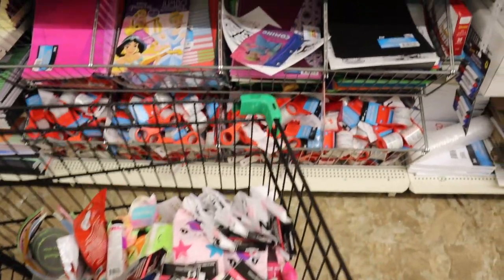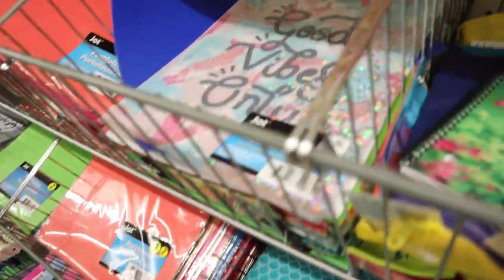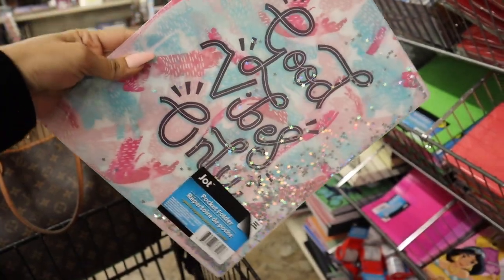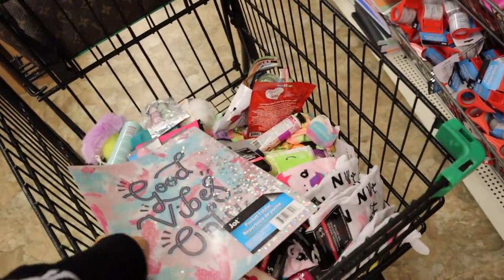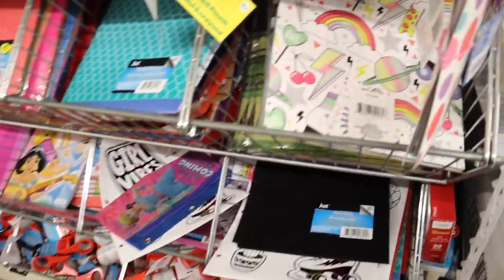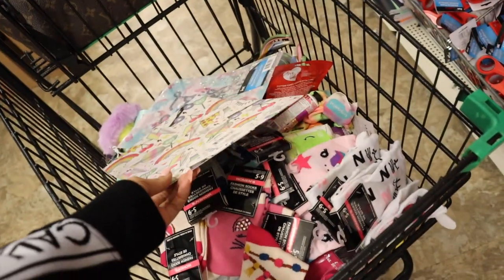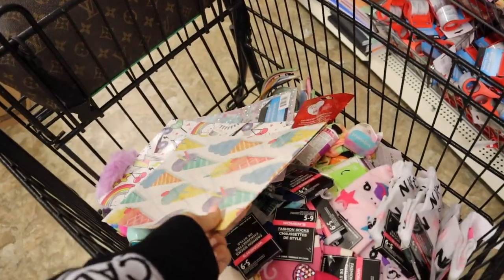I finally made it to the stationery section, and everything in my cart so far is seriously to die for. I would love to know what you guys are going to buy in the comments. I just found the cutest pocket folder ever — this one has stars and it says 'Good Vibes Only,' seriously to die for and it feels amazing. I also found one that says 'Girl Power' with rainbows and pizza on it, and another one with ice cream cones. I love everything about these folders!